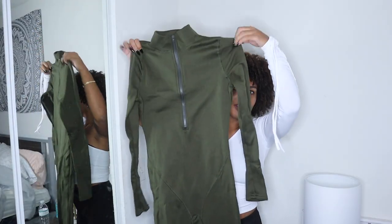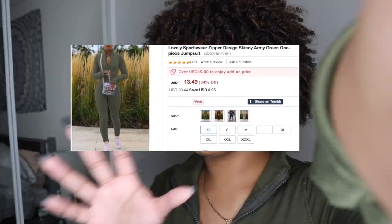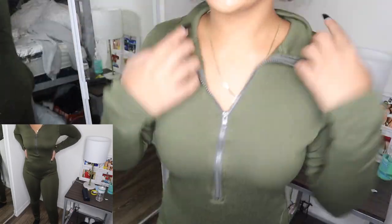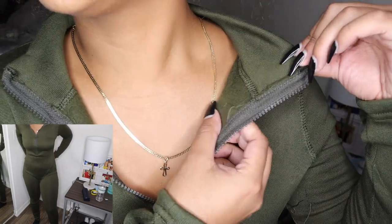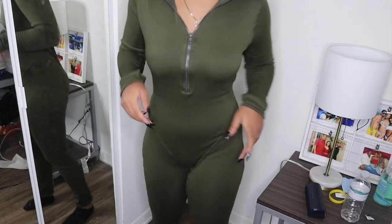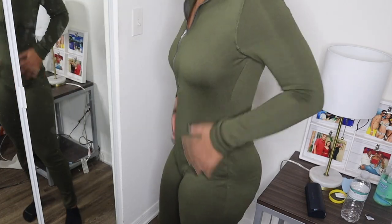This next one is a jumpsuit in olive green — the color is bomb. I've got it on and it's definitely giving me pajama onesie vibes. I just wish it was a little bit tighter; this is a small so I think it's the tightest it comes in — well actually it goes down to an extra small, so that's definitely what I should have got. On the model it looked tighter. It's very thick and warm — like I'm sweating. The material is that soft thick fabric; I thought it was going to be more of that athletic thinner material. It's more loose than I'd like.